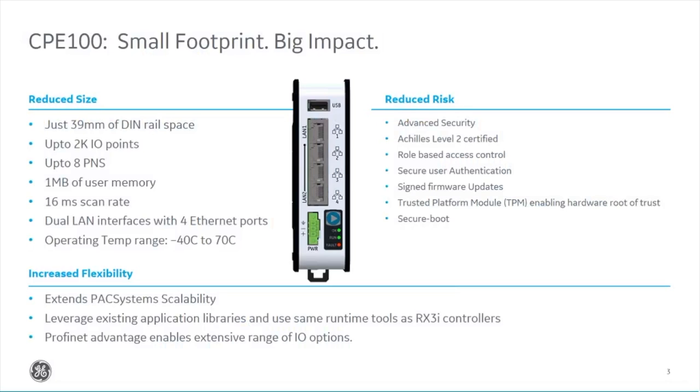The CPE100 can run up to a couple of thousand I/O, though realistically between 500 and 1,000 I/O should be more than sufficient. We can connect all I/O directly via remote I/O — in our case, Profinet. We can put eight Profinet drops on this, whether that be I/O, a drive, or another device, and the breakdown on those ports is configurable. Looking at the physical controller, on the top we've got a USB port — currently not enabled, reserved for future use such as uploading and downloading programs.